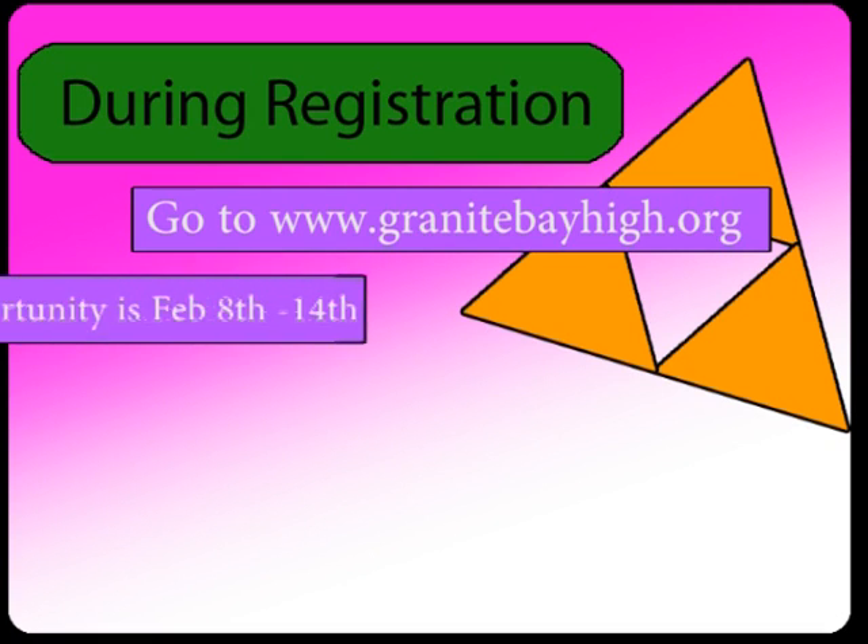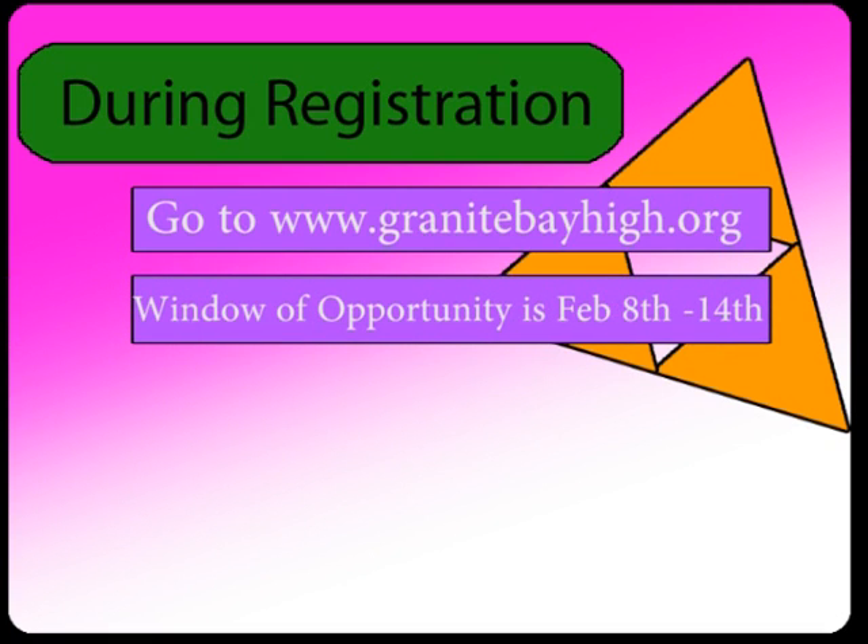The registration window of opportunity is February 8th to February 14th. Remember, all students' course requests will be processed at the same time — this is not a first-come, first-served program. No internet? No worries. Students and their parents can access the internet in the Learning Center and Career Center before or after school and during lunches.